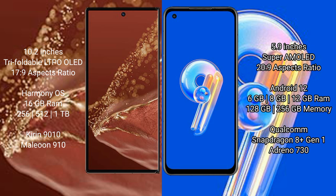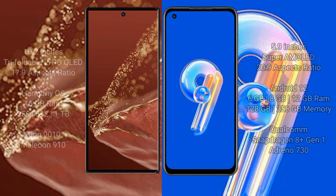The Huawei Mate XT Ultimate comes with 16GB RAM and 256GB, 512GB, or 1TB internal storage, powered by the Kirin 9010 processor and GPU 910. The Asus Zenfone 9 comes with 6GB, 8GB, or 12GB RAM and 128GB to 256GB internal storage, powered by the Qualcomm Snapdragon 8 Gen 1 processor and Adreno 730 GPU.